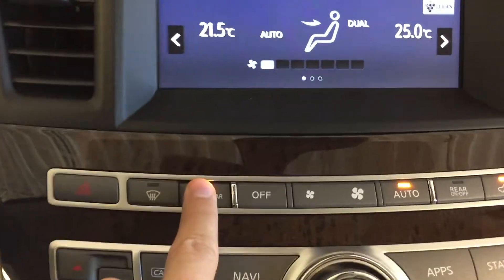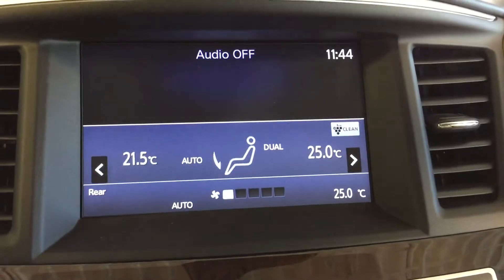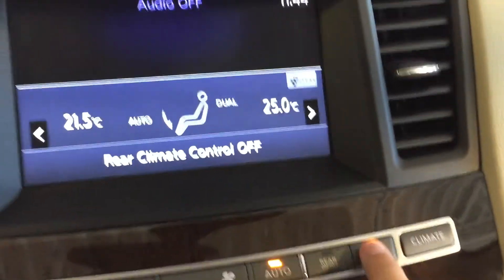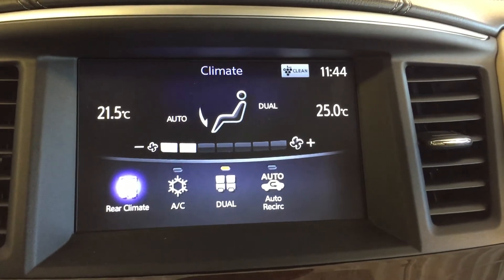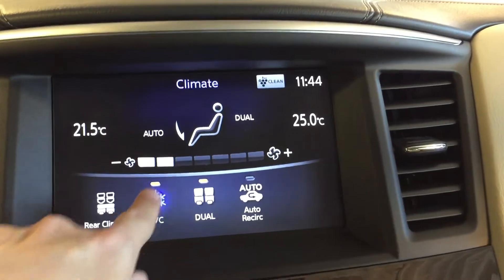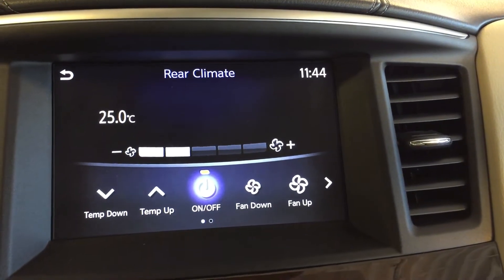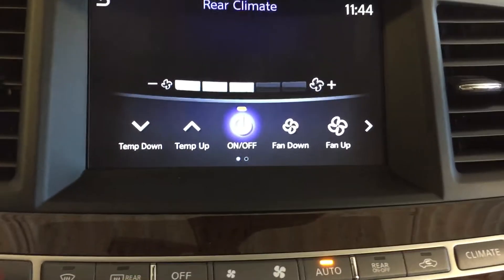We have separate temperature controls for driver and passenger, front and rear defrost, rear zone climate control, recirculation, and AC. That's the interface for the rear zone climate control — defrost, etc.